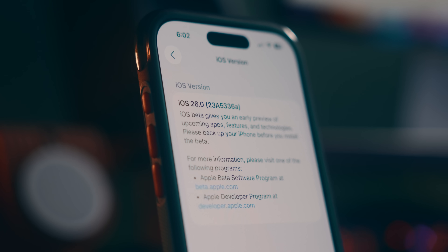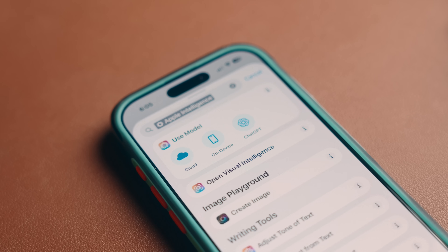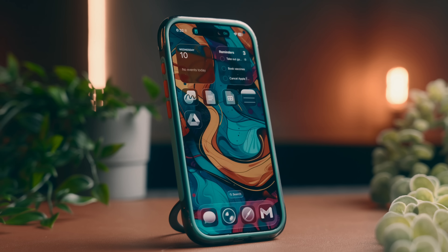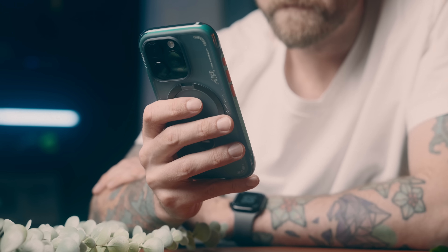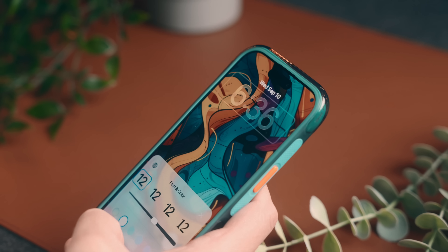iOS 26 comes with a ton of new tools and updates, and after spending the last couple of months with it, I think I've figured out how to make the most out of the features that actually matter and set things up in a way that makes my iPhone a lot more useful. Part of that is making the new liquid glass design look good but also focusing on how I use my phone.